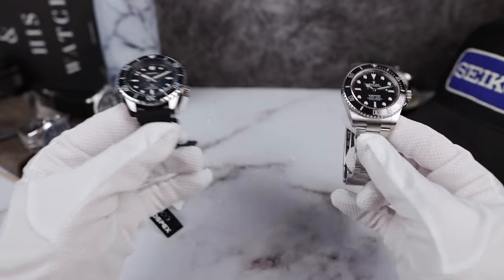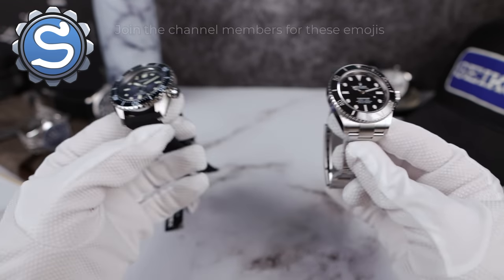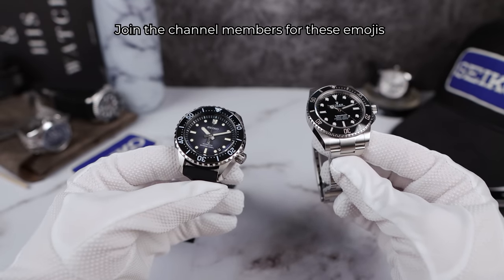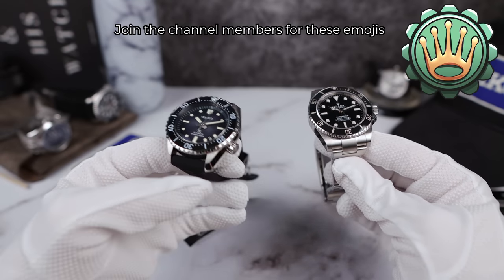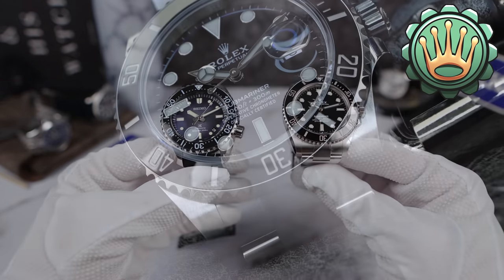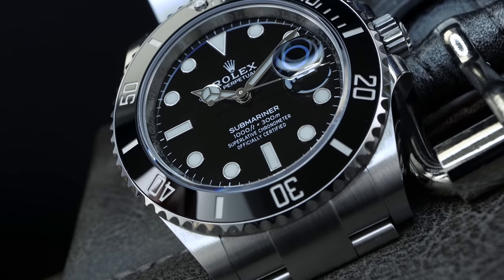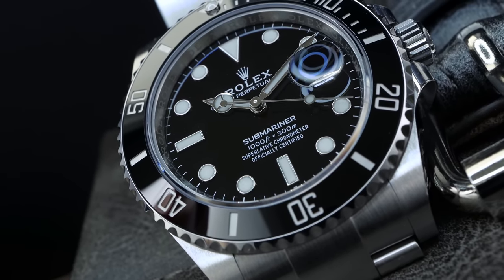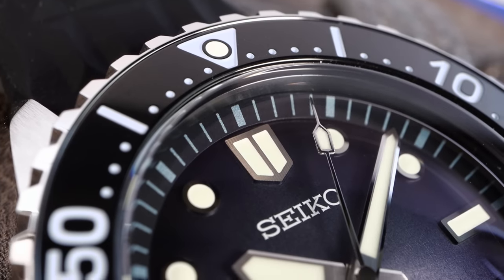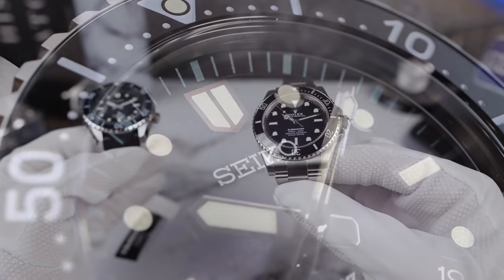If you're new to the channel, I am a huge Seiko fan but I don't care who wins this battle. I don't care what you buy — I only care what I buy — and I'm not trying to influence you. So far we've done four battles and Seiko has won every single one, but can the Rolex do it? It's only five times the price. Category number one is the movement.